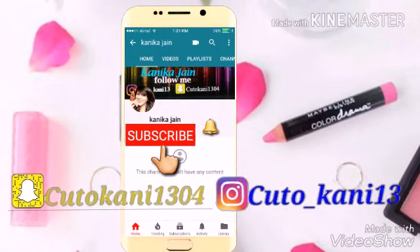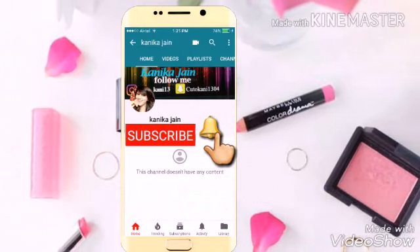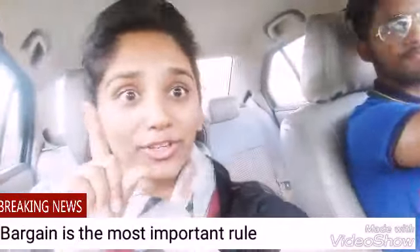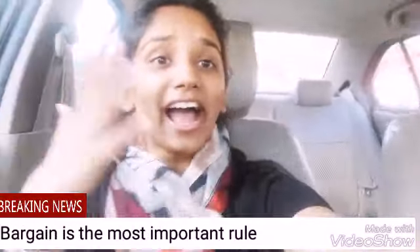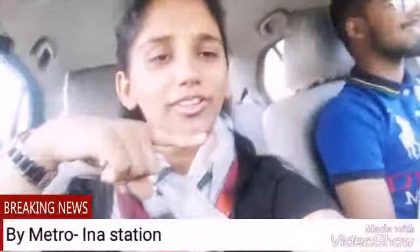Hit the subscribe button and hit the bell icon to get notified. Hey guys, so we are on the way to Sarojini Nagar. Me and my brother — he's driving — he will be going for the first time to Sarojini Nagar. I'll be giving him tips, and I hope this video will be helpful for you all as I will also be shopping for the first time for male. So we'll meet you in Sarojini Nagar.